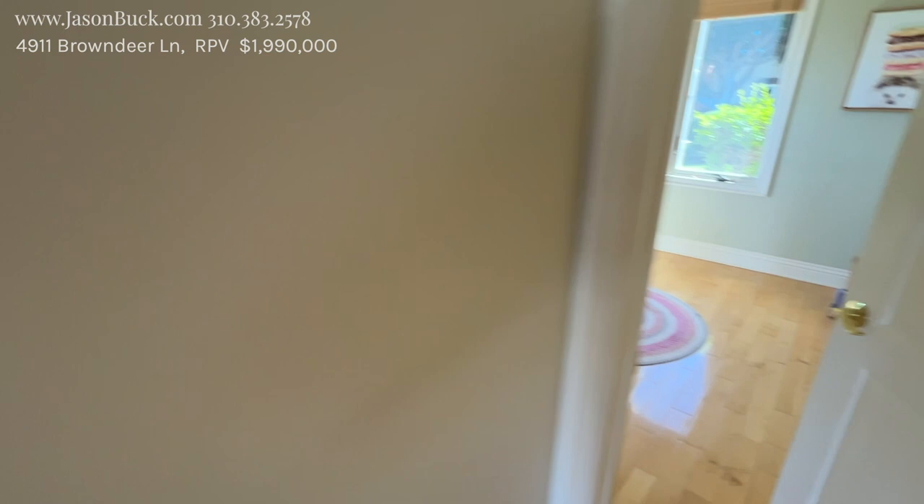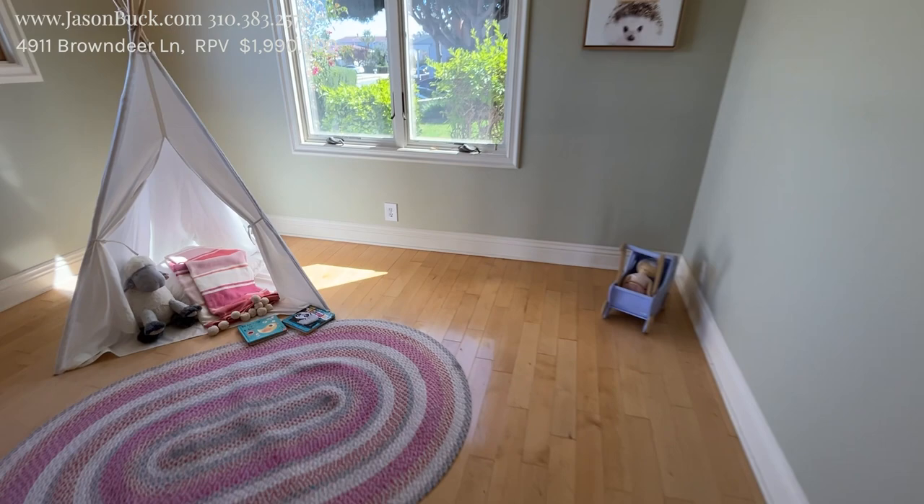Two rooms. Super clean. Super easy. Crown molding. Skim ceilings. It's really nice.